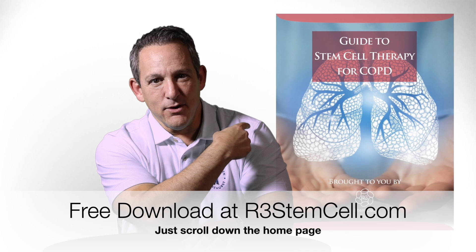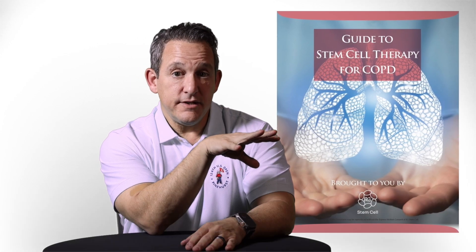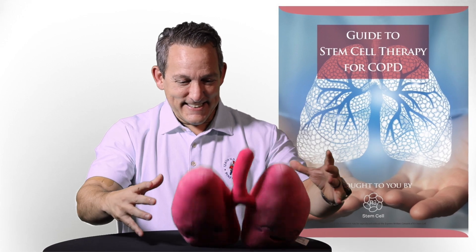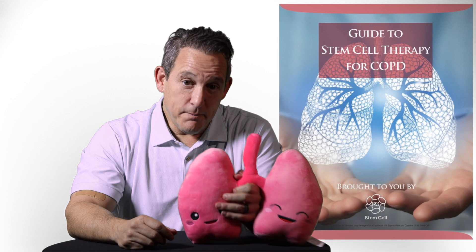If you look at the consumer guide I wrote for COPD, it has a lot of information on how well stem cell therapy works for COPD, with studies from around the world summarized.